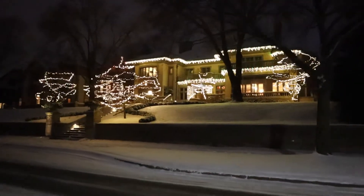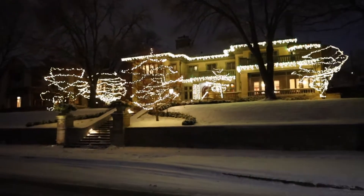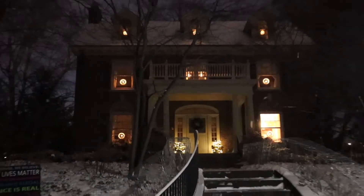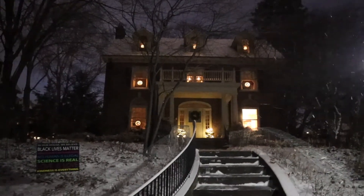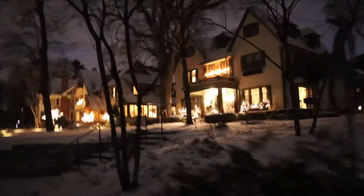Wow, those are excellent decorations. I have a feeling they're probably professionally done. I love when people put a light in each of their house windows — there's something so old fashioned about that that I think is so sweet. And the next few houses have really good lights too.